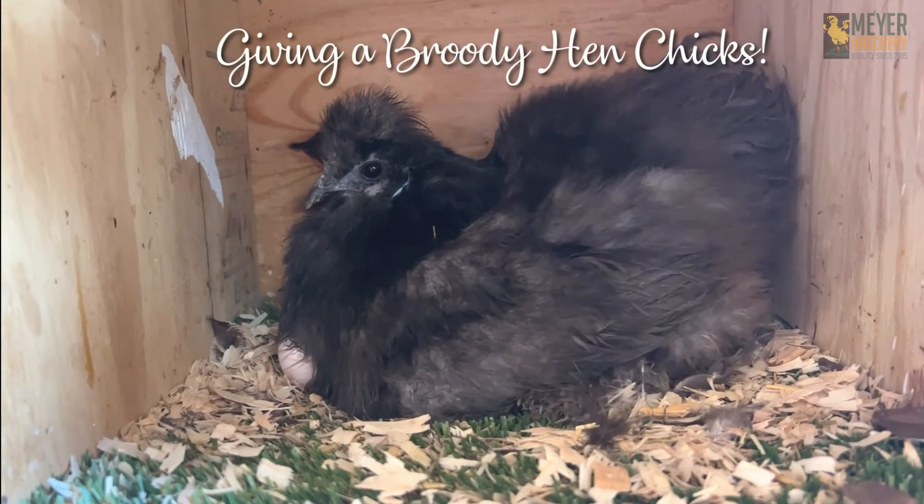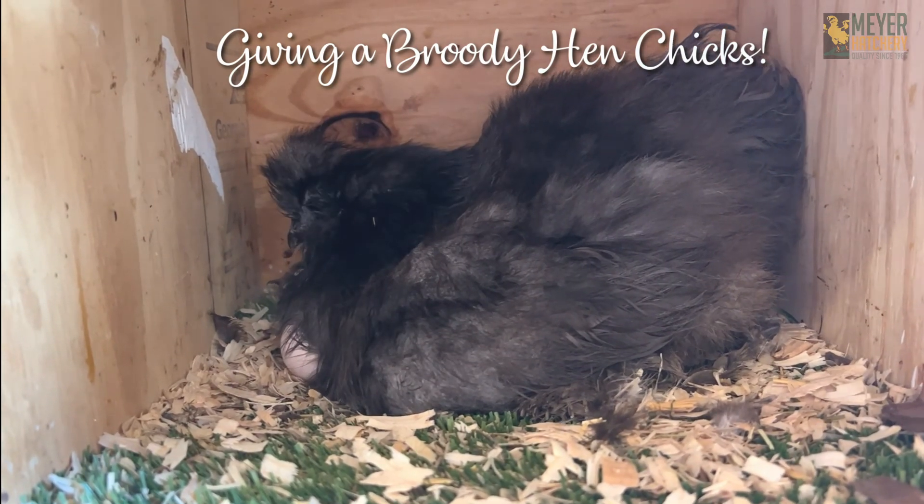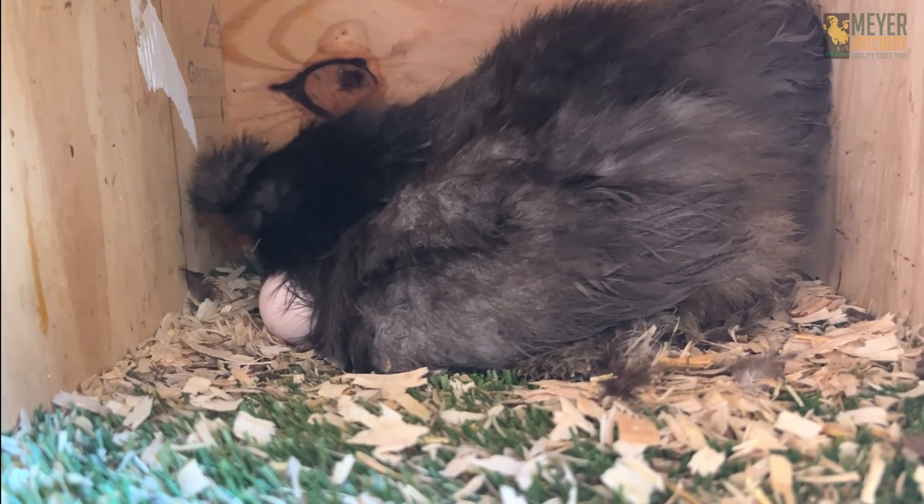Hey, it's Tessa from Meijer Hatchery, and today I'm going to give my broody hen the best surprise — I'm going to give her chicks of her own. Here are a few quick tips for giving your broody hen some chicks.